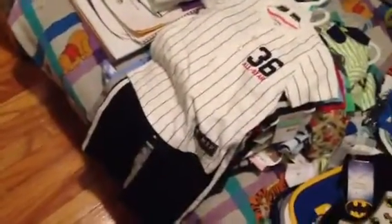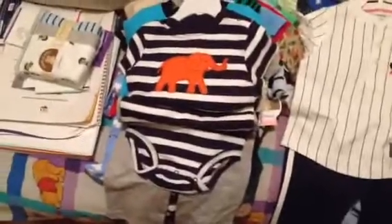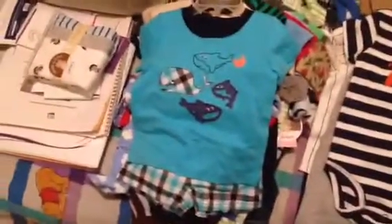This one is a little outfit — it's 18 month. That's good; we got some big sizes. And this one is a little elephant onesie with gray pants, also 18 month. This is a little short and t-shirt set.